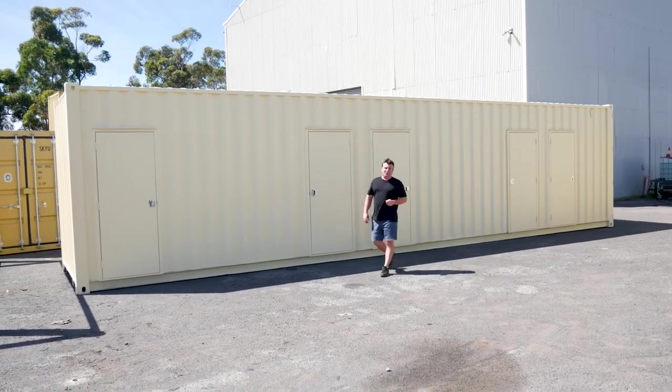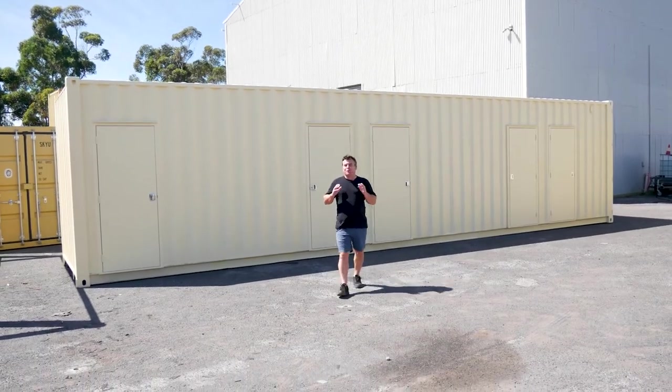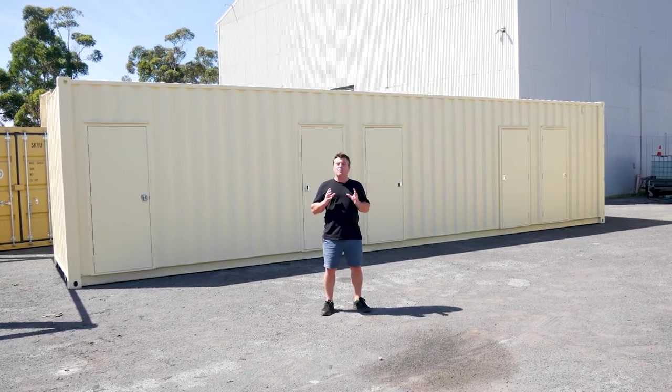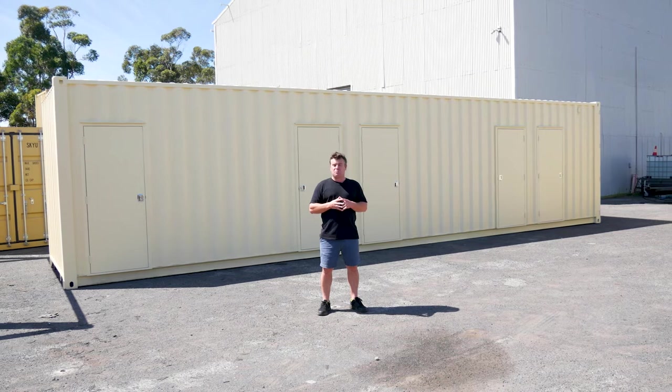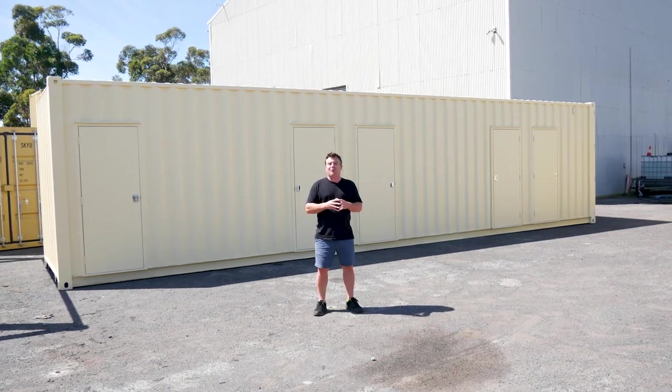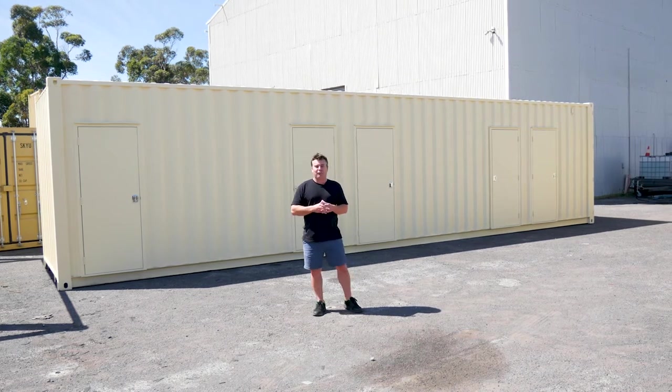G'day guys, Luke Stephens from Port Shipping Containers. Today I've got a really nice little build to show you. It's a 40-foot container — we've put in four bathrooms and a laundry. Inside looks incredible. I can't wait to see it out on site. Let's show you now before it heads off.